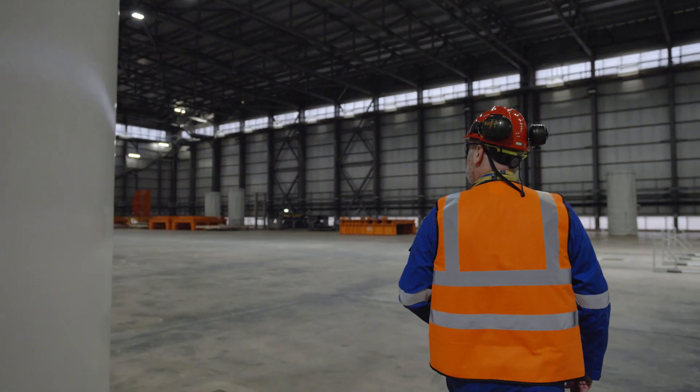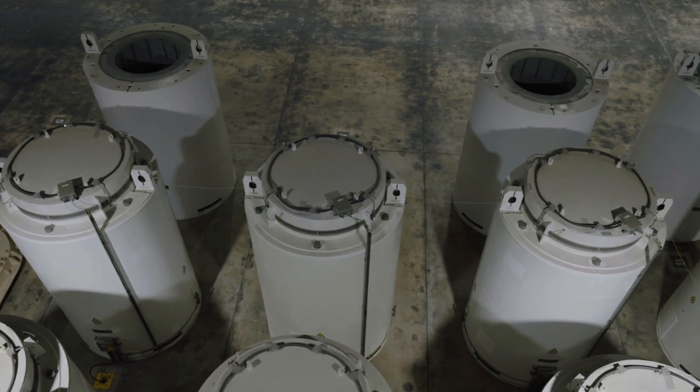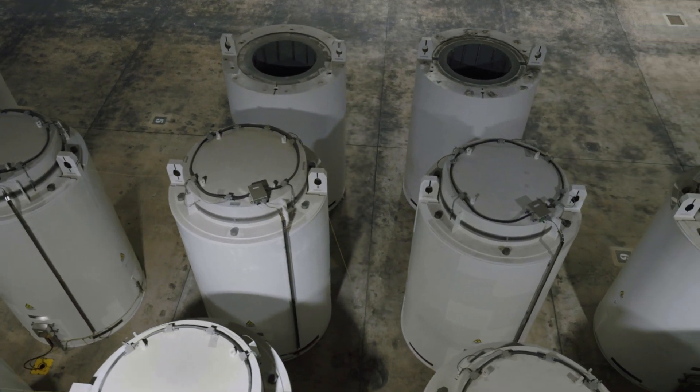The outer shell is a steel shell painted white. There's an inner steel shell, and between the two we actually pour locally produced, very high density concrete, which makes a nice shielding wall if you like.